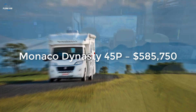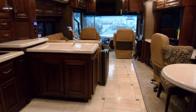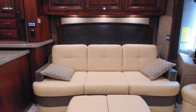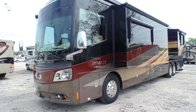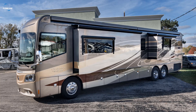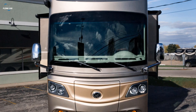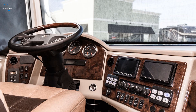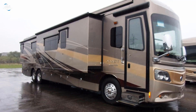The Monaco Dynasty 45P combines rich experience in luxury RV creation with feedback from other Monaco owners. It uses a brand new Roadmaster chassis and a 600 HP Cummins engine, while preserving Monaco's traditional exterior style. The interior features porcelain tile floors, a LED ceiling, a centralized command system for all appliances, cedar wood furnishings, and carefully crafted wardrobes and cabinets. The bedroom with a king-sized bed and memory foam mattress ensures the most comfortable sleep on the road. The price is $585,750.